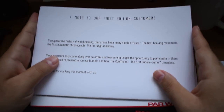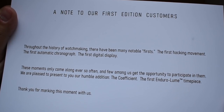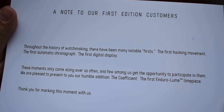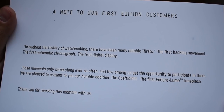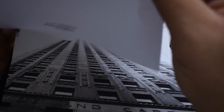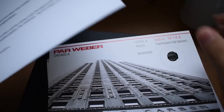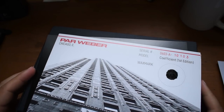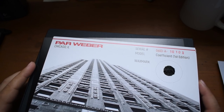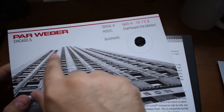A note to our first edition customers — there's a whole lot of paperwork here. It reads: 'Throughout the history of watchmaking there have been many notable firsts — the first hacking movement, the first automatic chronograph, the first digital display. These moments only come along ever so often, and a few among us get the opportunity to participate in them. We are pleased to present our humble edition: the Coefficient, the first EnduraLume timepiece. Thank you for making this moment with us.' — John Weber, President of ParWeber, Chicago. It's serendipitous I'm reviewing this right after uploading the What Happened to Elgin episode — some Illinois history!